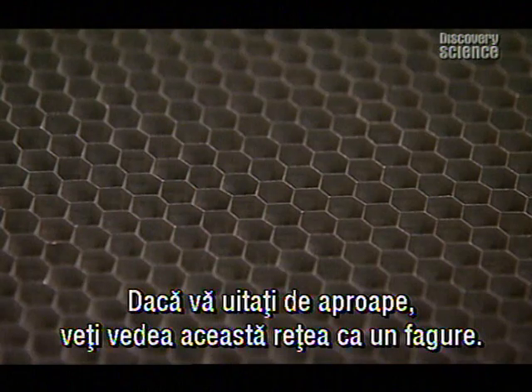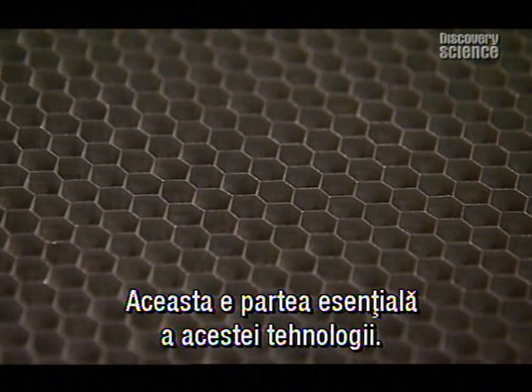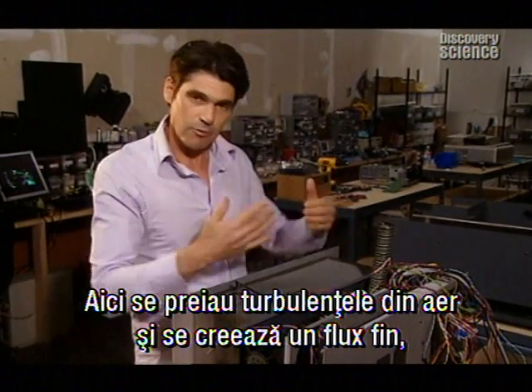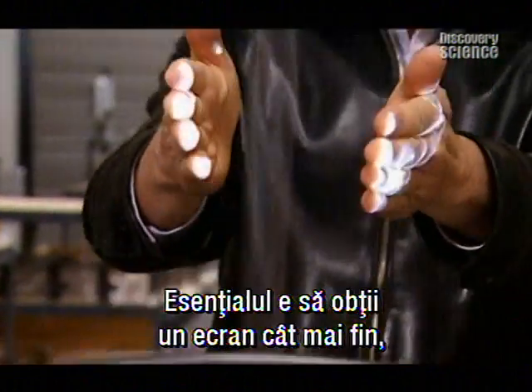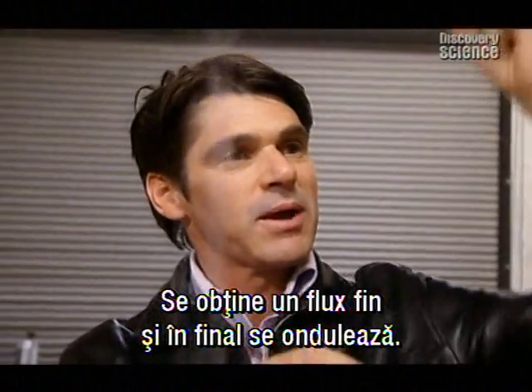If you take a close look at the outlet you'll notice this fine honeycombed mesh — that's a key part of the technology. It's designed to take a lot of the turbulence out of the air, creating this nice smooth flow screen to project the image onto. The key is to get this flow as smooth as possible because it eventually becomes wavy — like a cigarette, you get that nice smooth stream and then eventually it becomes turbulent.